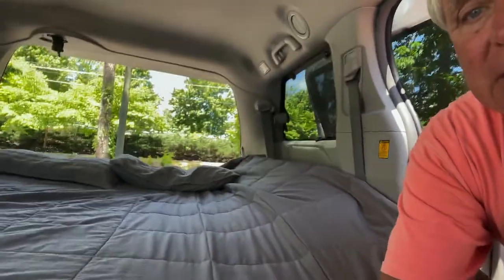So our game plan was to somehow make our Toyota Sienna into a stealth van, into a sleeping van. So let me show you what I've done. A lot of this came from my son Michael — he had a Honda Element and made a platform bed, and we changed it a little bit.